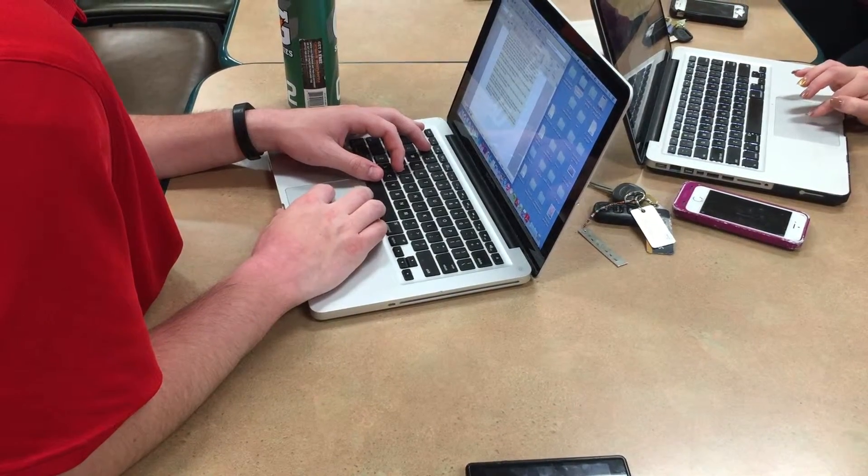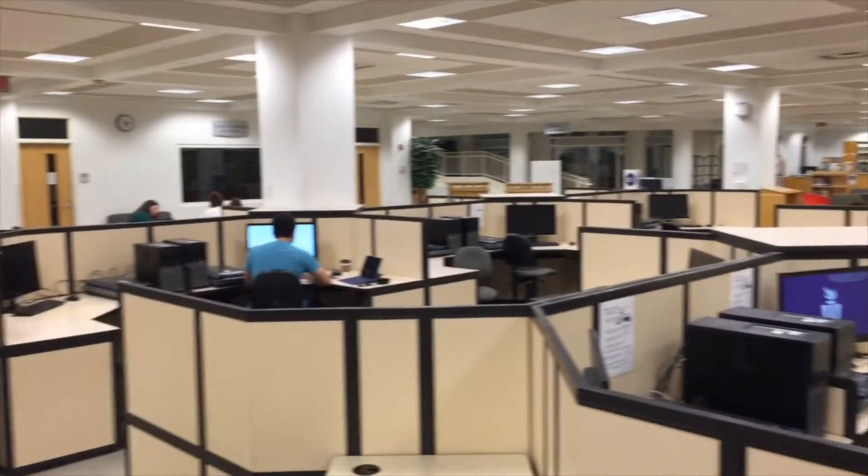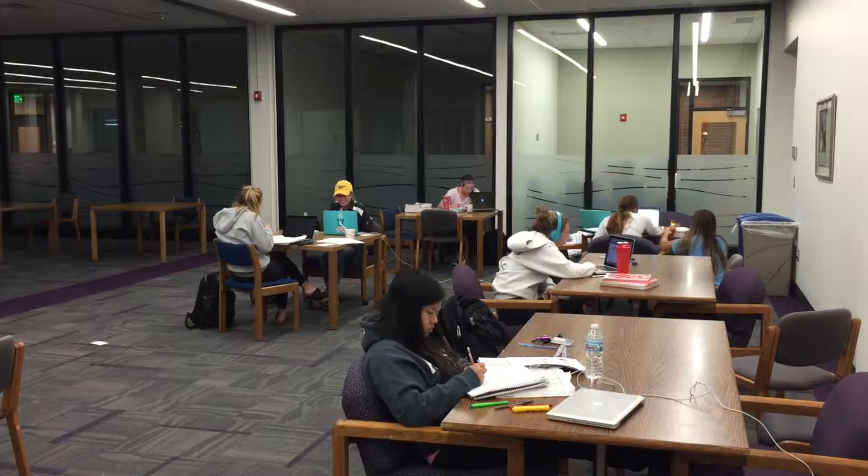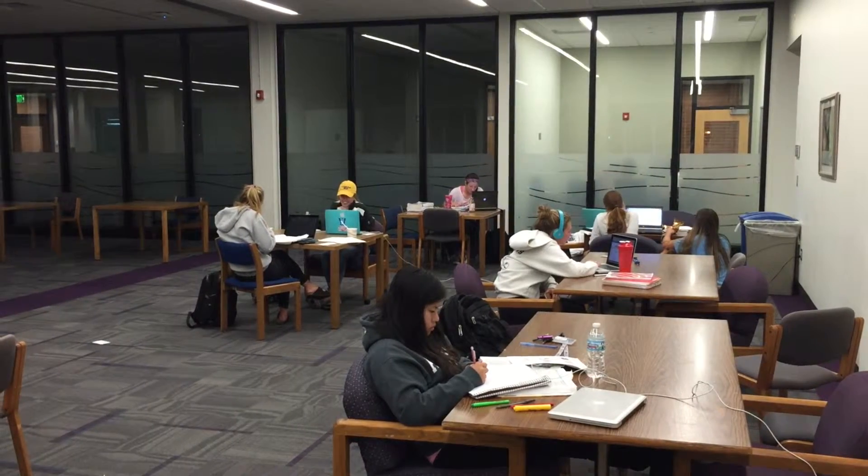According to senior graphic design student Andrew Massat, the laptop program leaves something to be desired. When you're doing any kind of encoding or anything that involves a lot of memory, these laptops just fail completely.